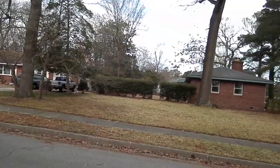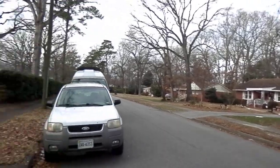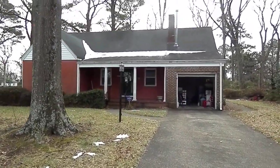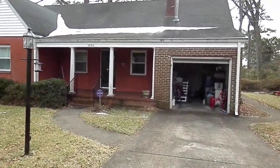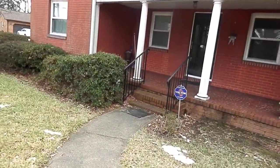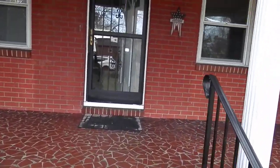This neighborhood was built back in the 50s, so the homes around here are very well kept. As we go through we're going to be talking about a lot of little things. This is an all-brick home — concrete and brick — as we step up.